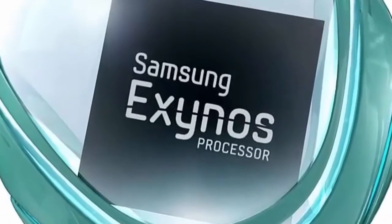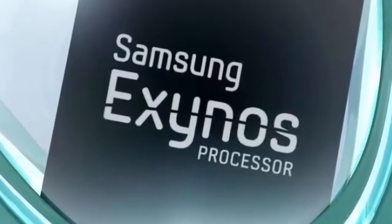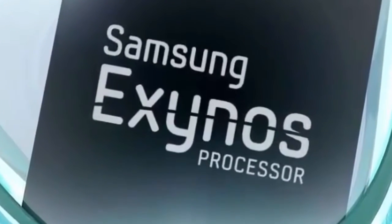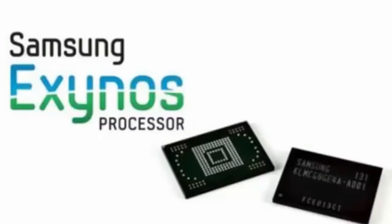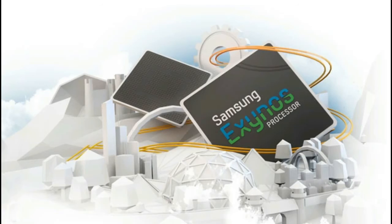Category 12 LTE support means the chip can handle up to 600 Mbps LTE downloads and 150 Mbps uploads with carrier aggregation, essentially making it future-proof for upcoming changes to LTE networking technology.